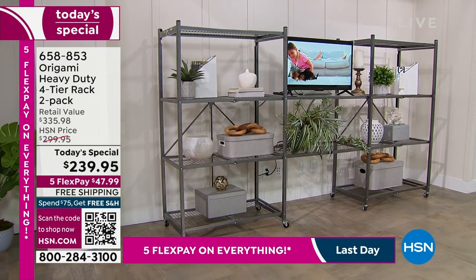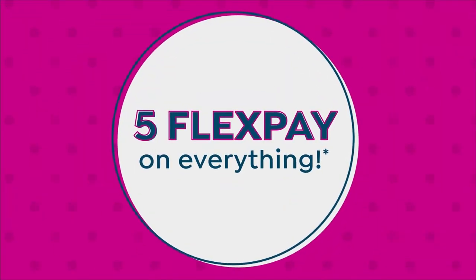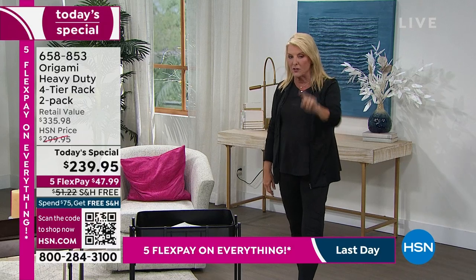Normally, to ship these two extra-large racks, it's going to cost you about $52. It is free today while we still have it available. We've already sold out of one color, so we're starting to lose colors as we go into this presentation.